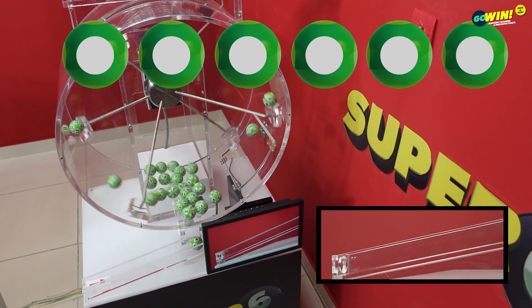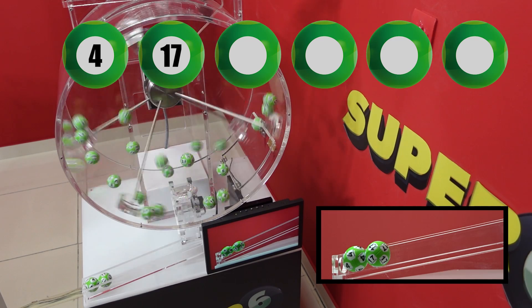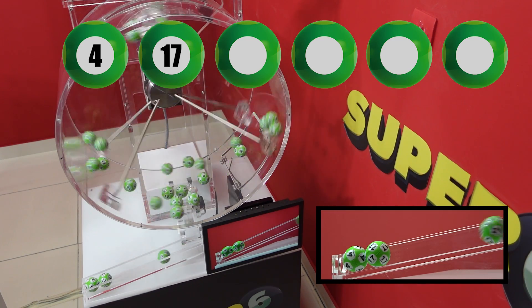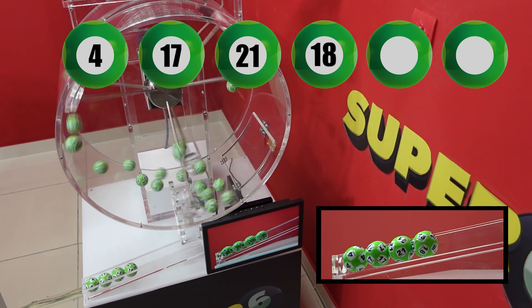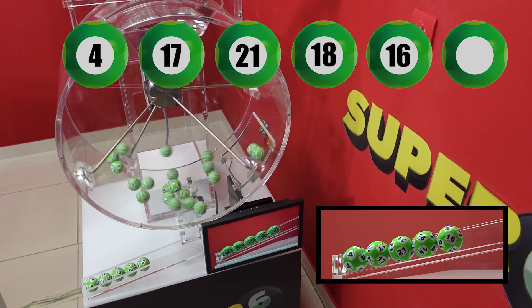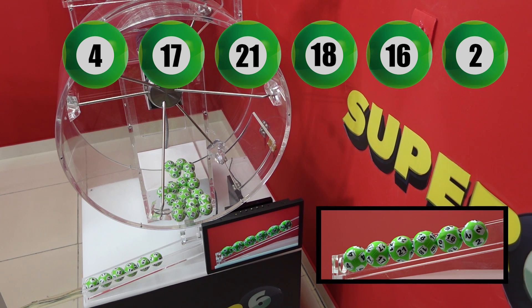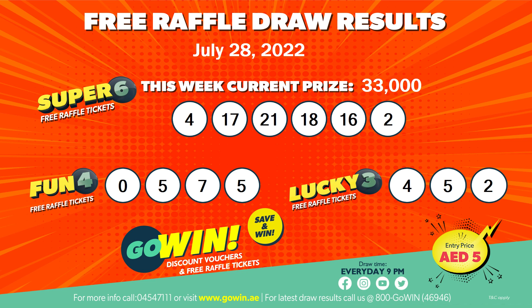Super 6 winning numbers are 4, 17, 21, 18, 16, 2. Our Go Win free draw results for the 28th of July, 2022 will be displayed and will also be available at all Go Win points of sales. Congratulations to all our Go Win winners! The Lucky, Lucky, Lucky One.